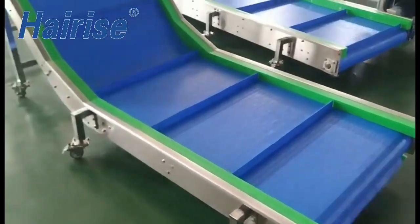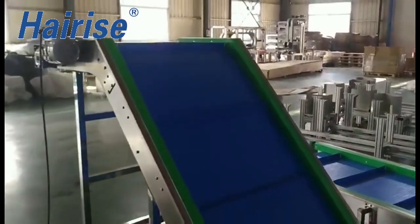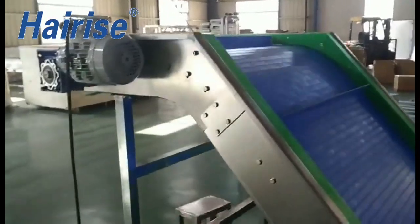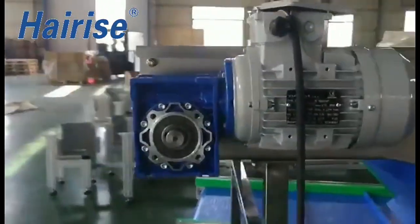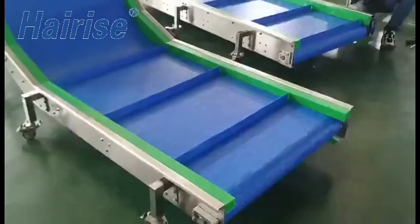The incline version of the modular belt conveyor is designed for mobile applications and vertical transport. The incline angle can be variably configured. Its mobility means it can be used as a versatile transport unit for filling containers or pallet cages.